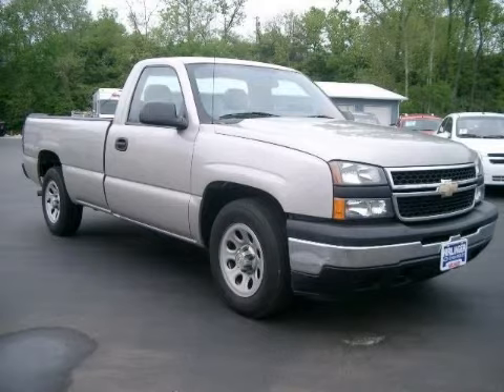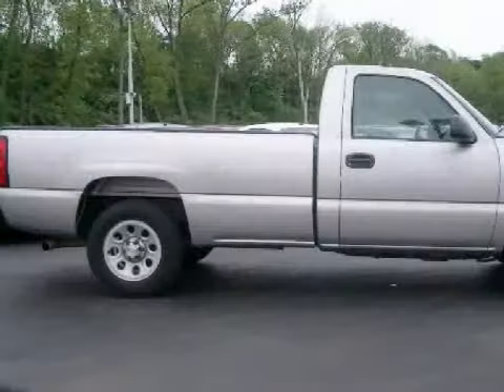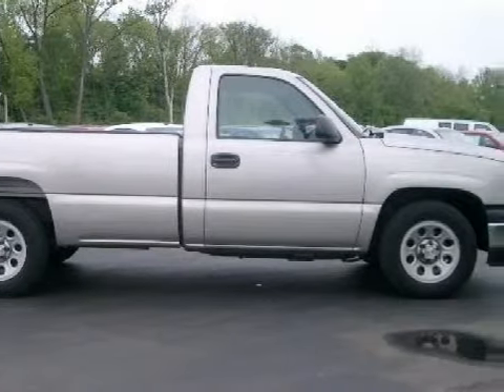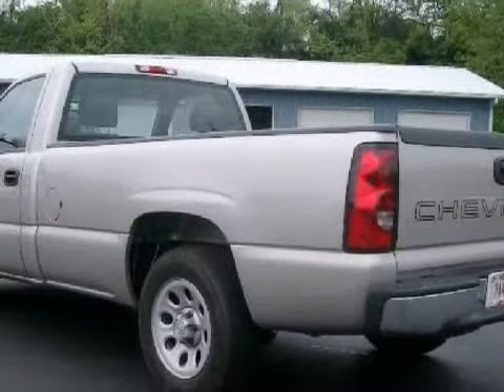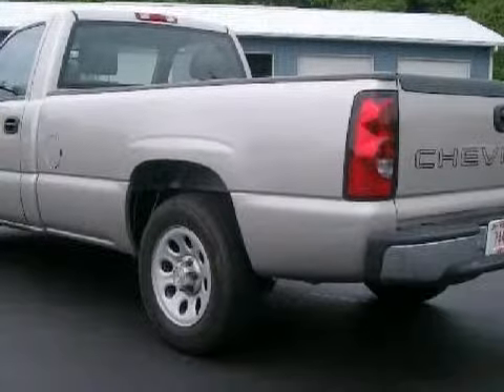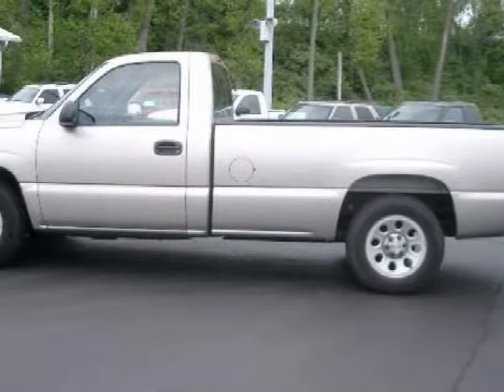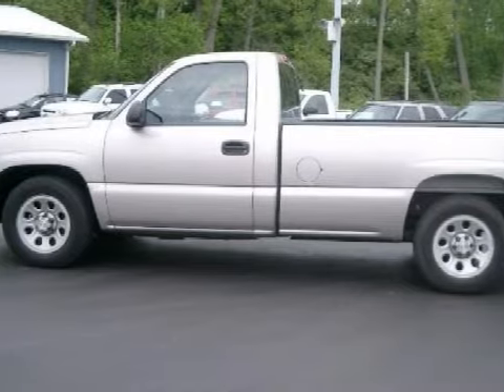This strong 2006 Chevrolet Silverado 1500 is equipped with a tenacious GAS V6 4.3L 262 engine, an unwavering automatic transmission, has the power of rear-wheel drive, and has only 21,765 miles.